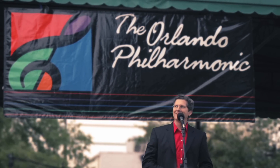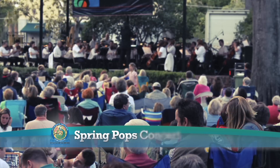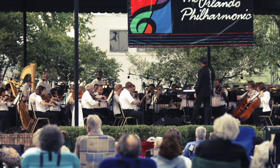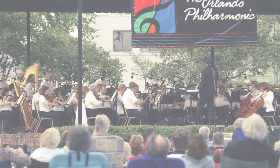Central Park becomes the beautiful backdrop for the annual Spring Pops Concert, presented by the Orlando Philharmonic Orchestra and made possible by a generous grant from the Charlotte Julia Hollander Trust.